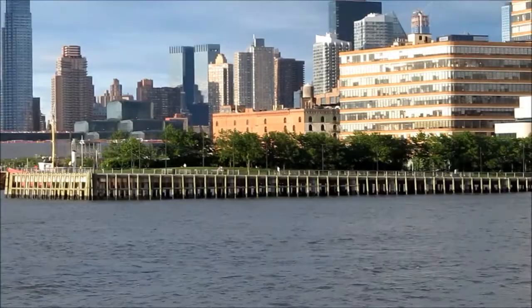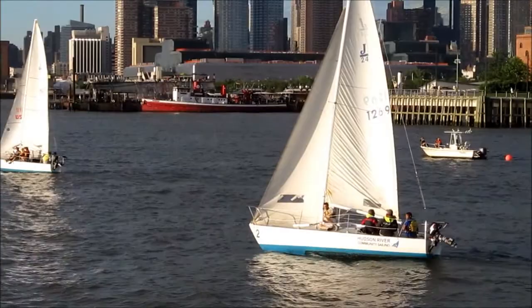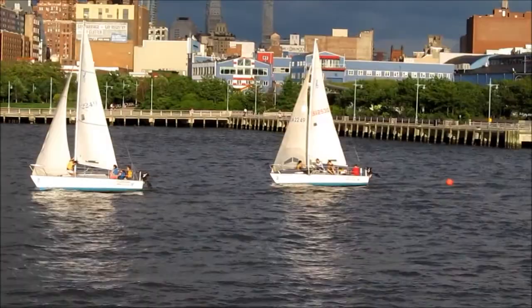You can hear a couple of J-24s from the sailing school that are going to pass by shortly. They'll move by their home base soon — they have about eight or nine boats and keep sailing. It's very portable.